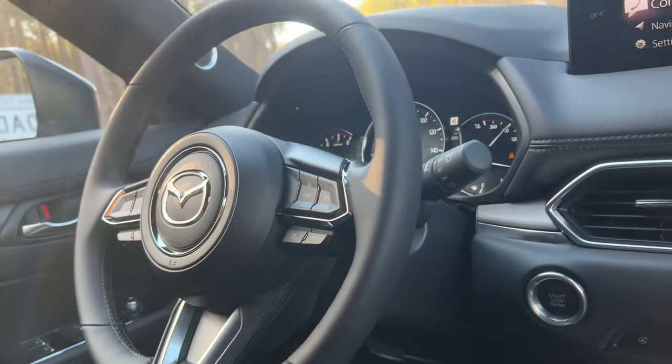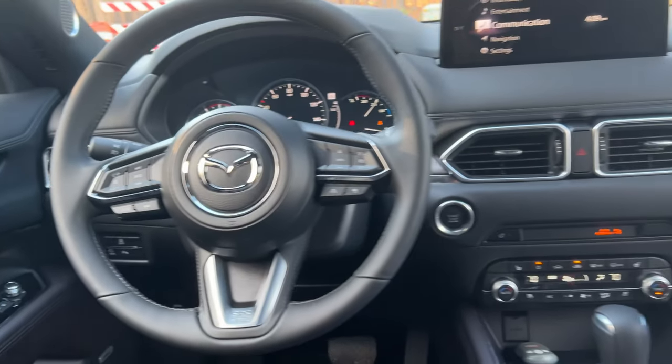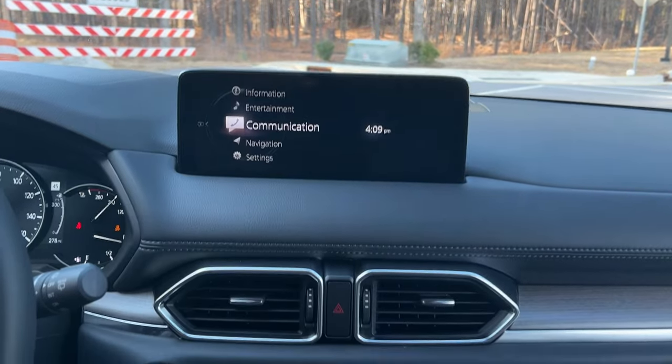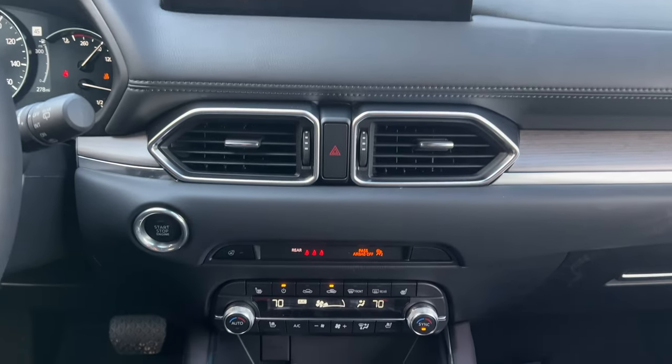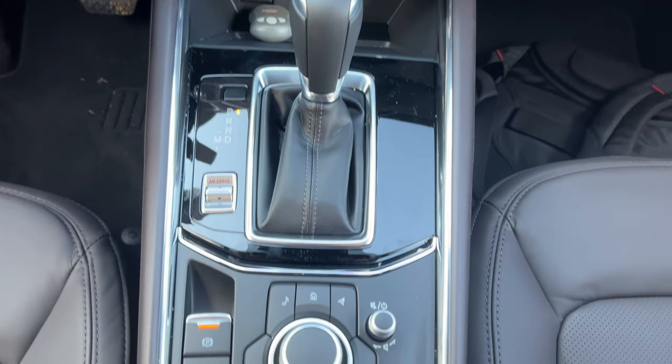When you move up to the Select, you'll get dual-zone climate control, more USB ports, and things like that. Moving up even further, you get heated and cooled seats, a heated steering wheel, and a sunroof. That's mainly what you get as you go up the trim levels.